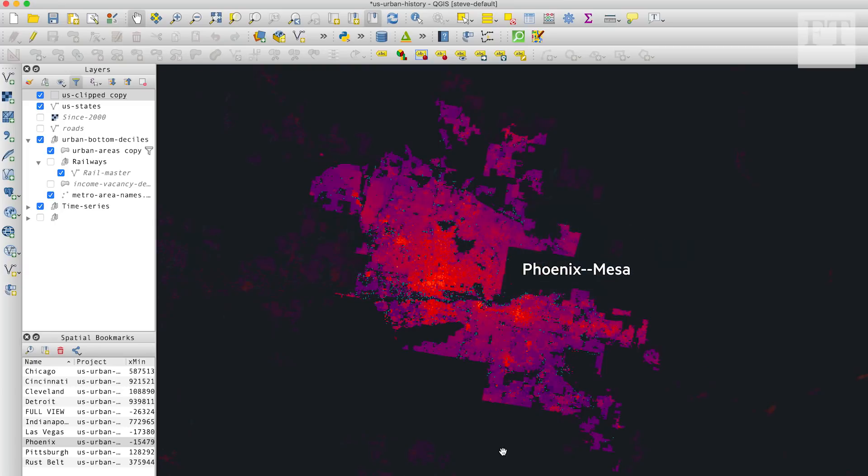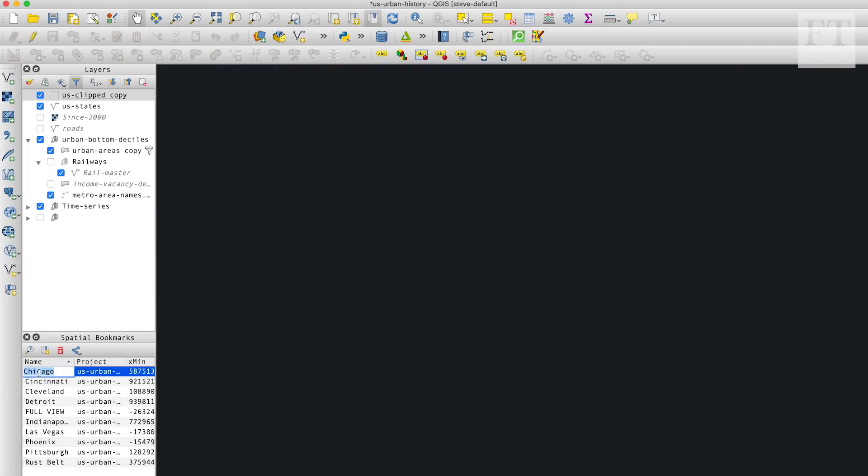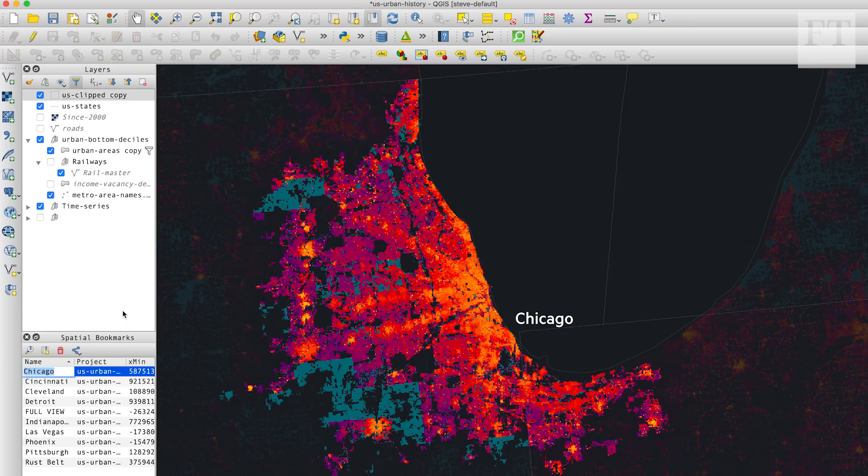The fascinating thing about computerized mapping systems is that you can zoom in and out freely, so we're going to go live into the GIS now. This is the application I use to create the animation and maps — it's called QGIS, an open source software anyone can use for free. One thing I looked at initially was the 40 metro areas with populations over a million, seeing how they had changed individually over the 205 years of data. Chicago grabbed my attention immediately.